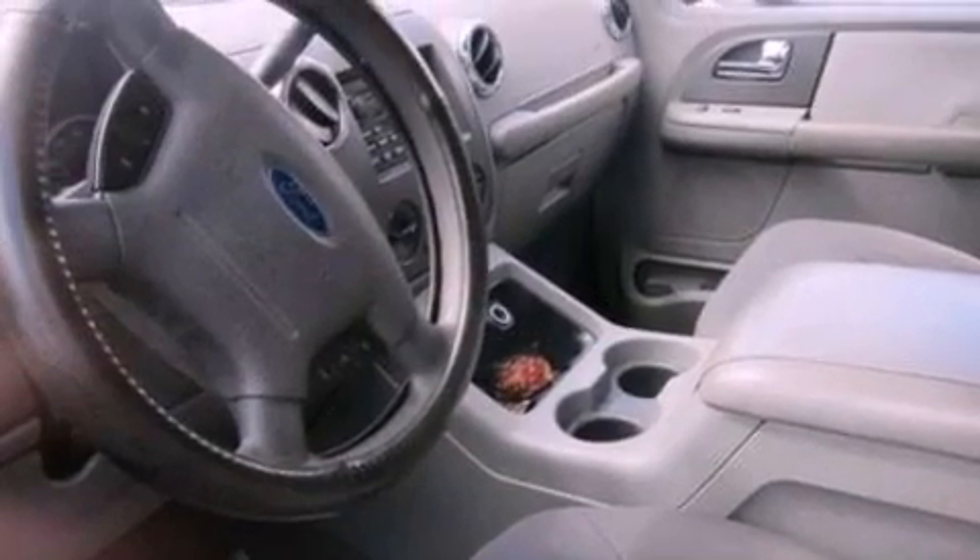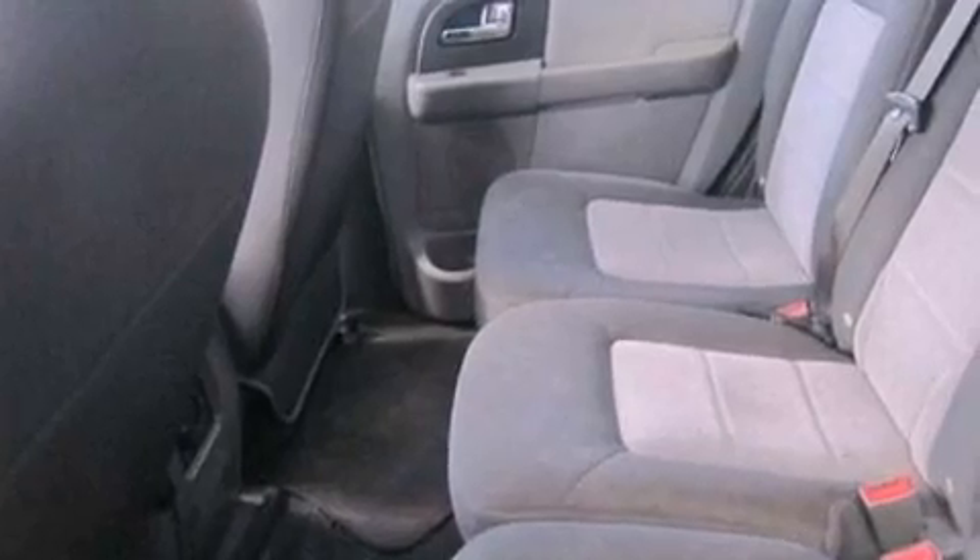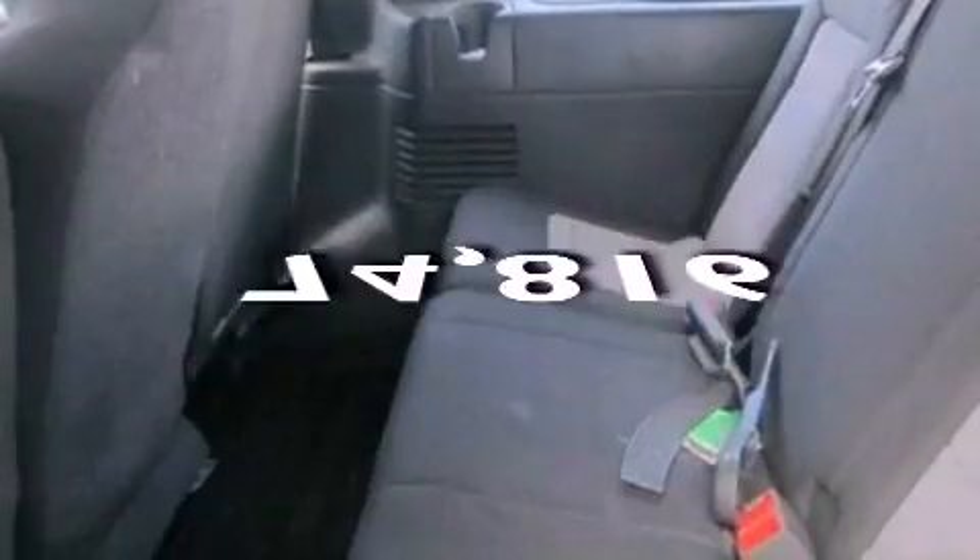A four-wheel independent suspension, 17-inch wheels, dusk-sensing headlights, air conditioning. And this vehicle has less than 75,000 miles.